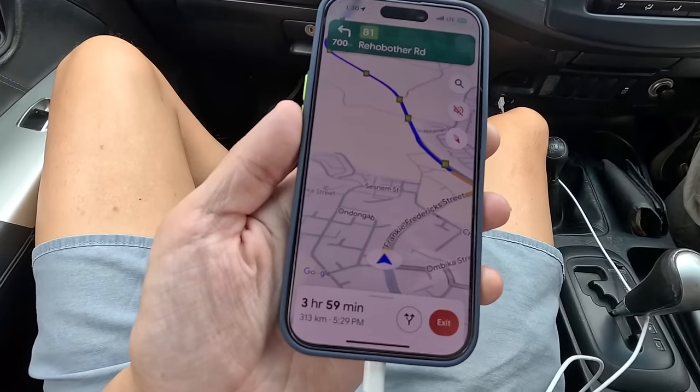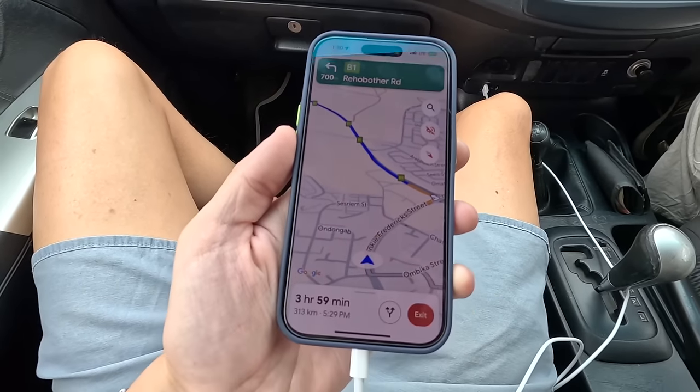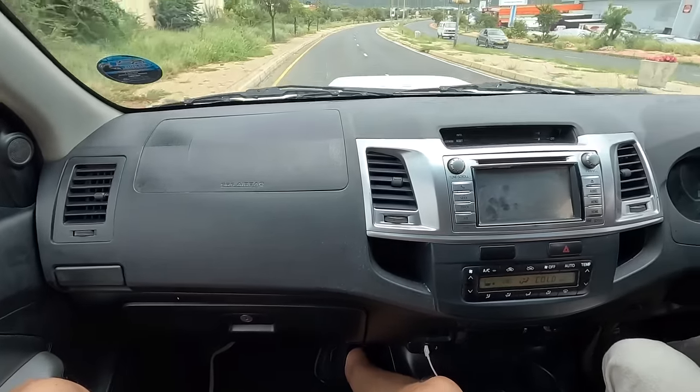Right now we're in the capital Windhoek, where we stayed last night. We just did some shopping at a mall called Checkers, bought supplies for the next couple of days, and we're heading to a place called Sossusvlei, which is one of the popular tourist attractions in Namibia. It's going to take about four hours to get there — things are really spaced out here in Namibia.